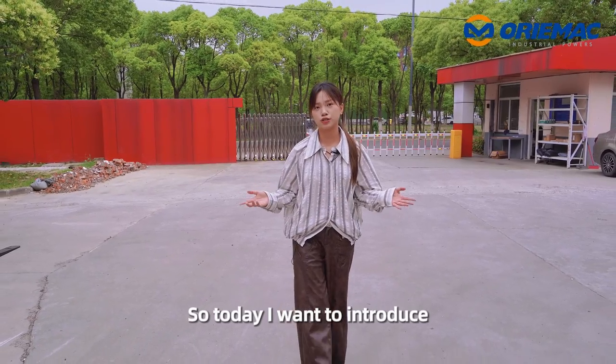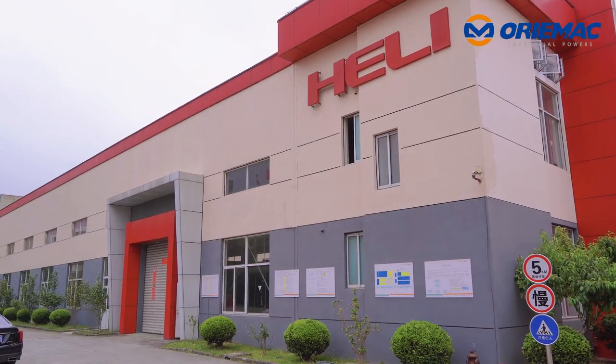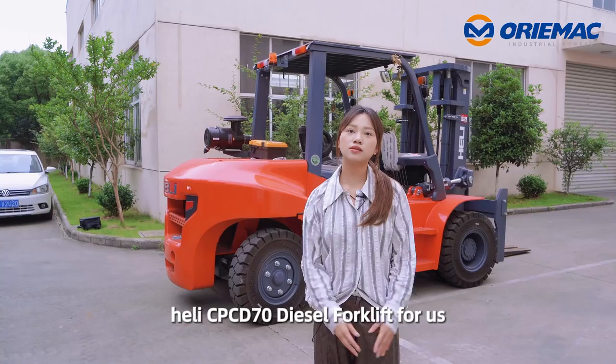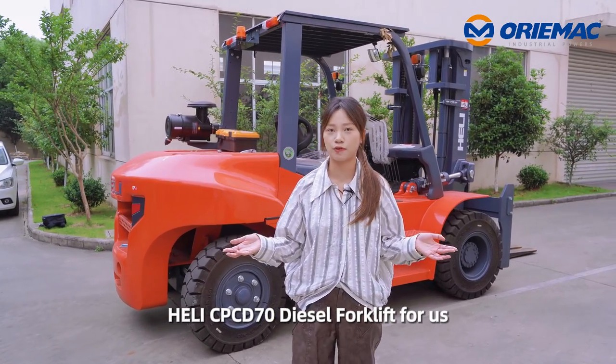So today I want to introduce the very hot-selling model for us. Let's take a look. I want to introduce the Heli CPCD70 diesel forklift for us.